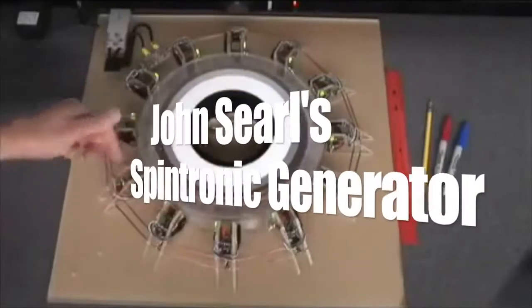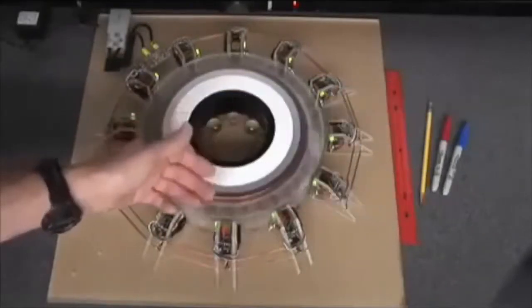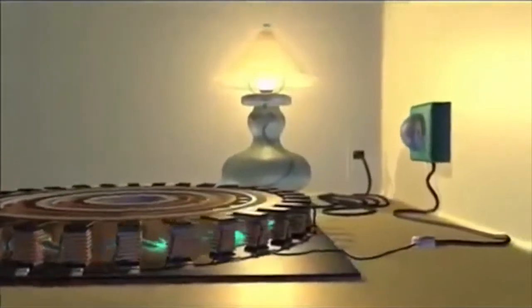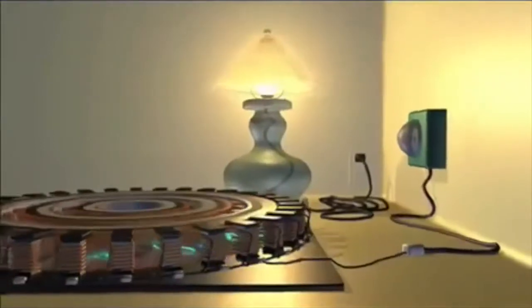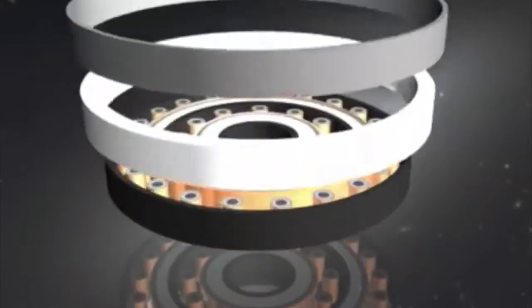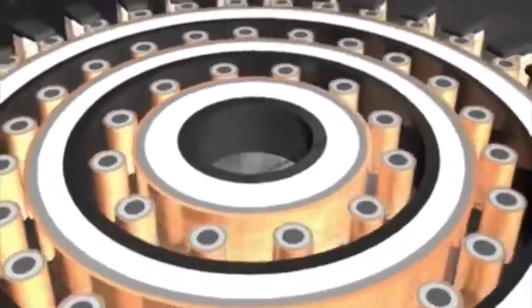Number 6: John Searle's Vintronic Generator. Searle has demonstrated versions of this design for several years and is currently seeking funding to develop and produce his generator and make it available to the public. Due to the precision necessary to assemble and construct a working version of his design, most attempts to replicate his generator have met with mixed results.